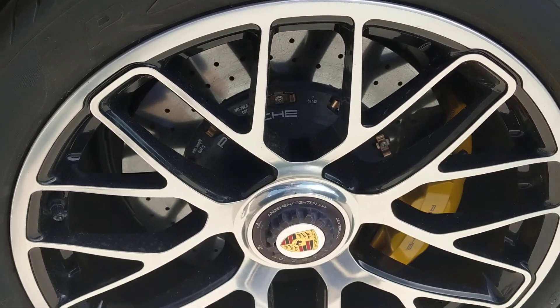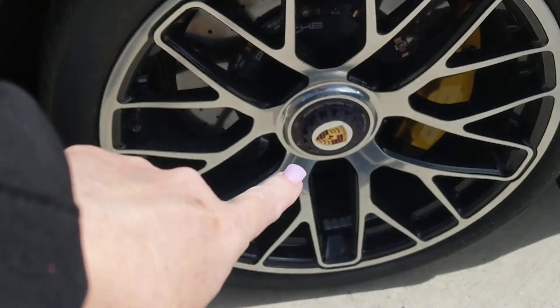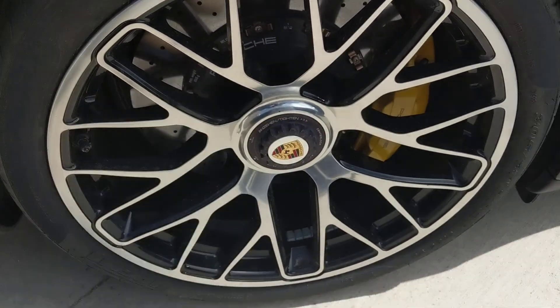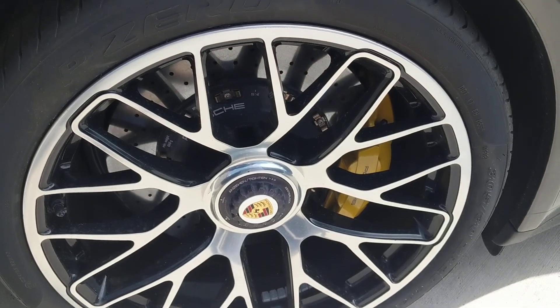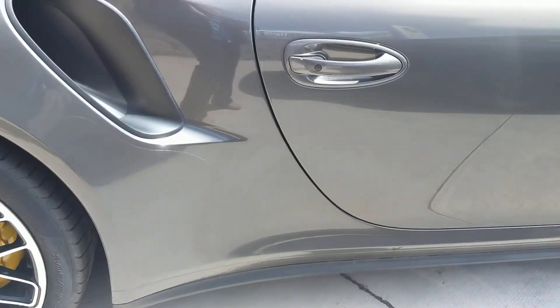Let's look at these wheels. Again, I don't see any road rash on them. Notice too that they do have the center locking wheels, and somebody who ordered this originally did do the color crest. You do see that it has the yellow ceramic brake calipers.